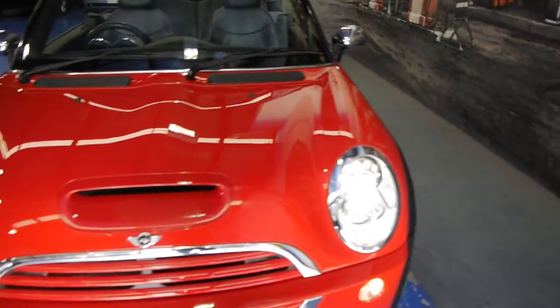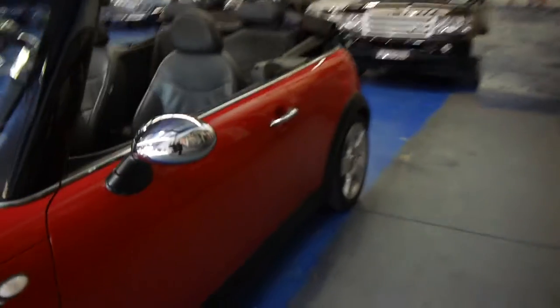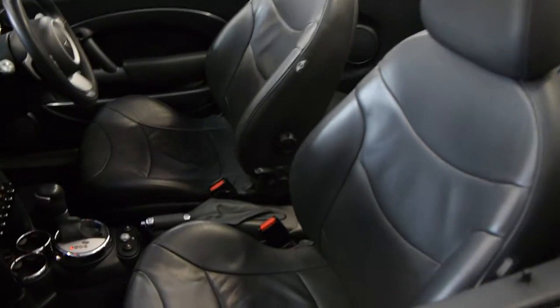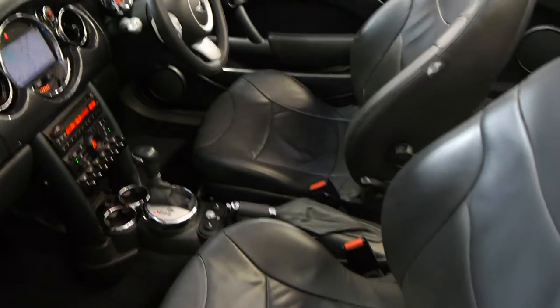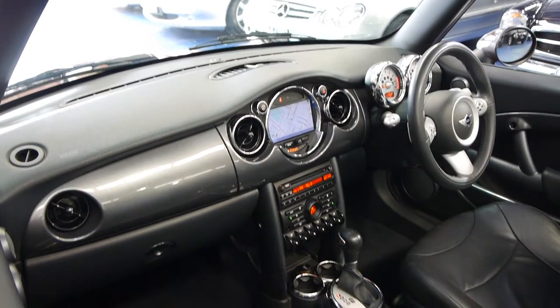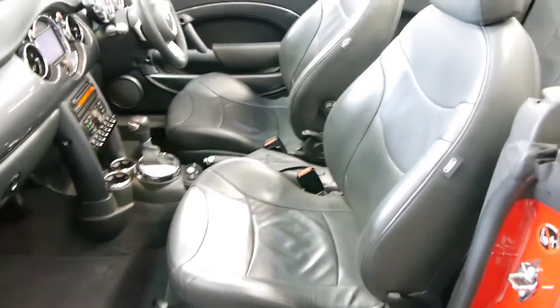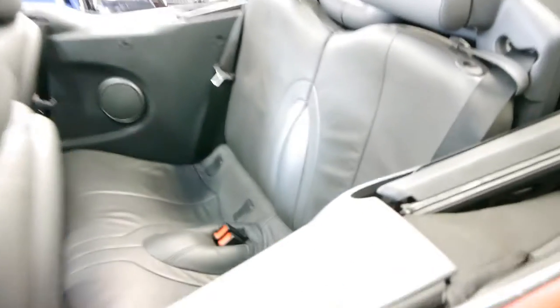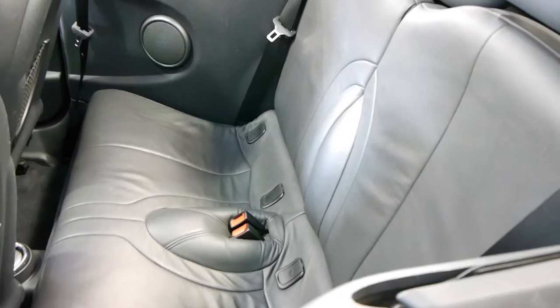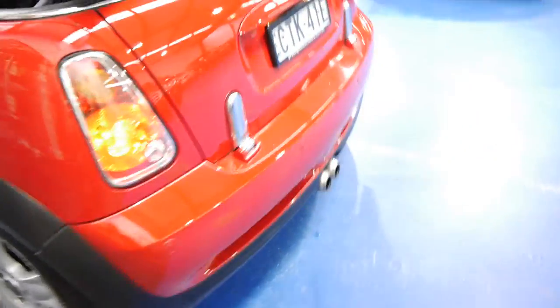Xenon headlights, full leather interior — that was a big option back then; they had that sort of partial leather. But have a look at this: full leather, electric soft top, factory satellite navigation. I bought one of these new in a hatchback and NAV, I think, was about three and a half thousand. Heated seats as well. The back seat, as you can see, it's not one of these tiny little dicky seats — it is a full-size chair, so it's very comfortable. And this car's got parking sensors.